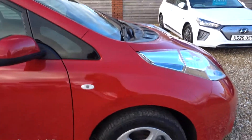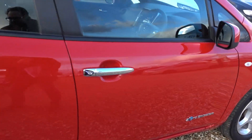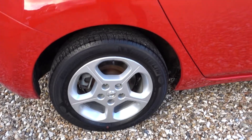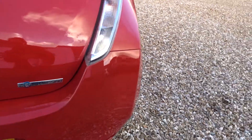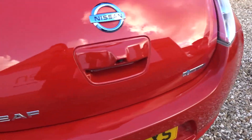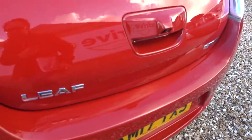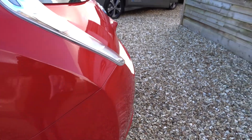I didn't really spot anything in particular on my first pass round, but as I go round if I see anything on the second pass I'll be sure to point that out to you. The bumper's looking nice and tidy. There's a little mark there but I've got a feeling that's going to come out with a little bit of polish, so I think even that will be gone.